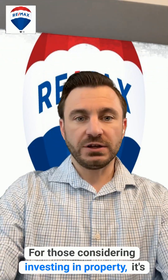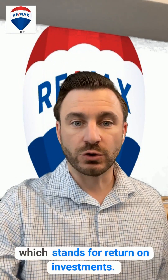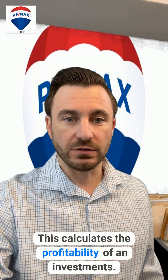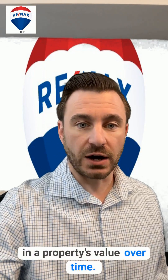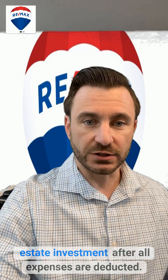For those considering investing in property, it's important to know terms like ROI, which stands for Return on Investment — this calculates the profitability of an investment. Appreciation refers to the increase in a property's value over time. Cash flow is the net income from a real estate investment after all expenses are deducted.